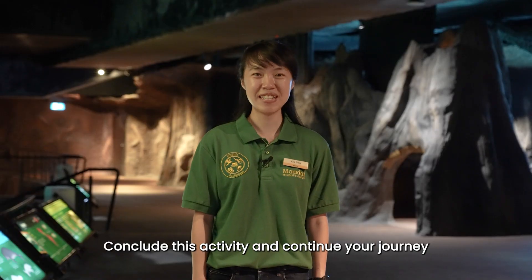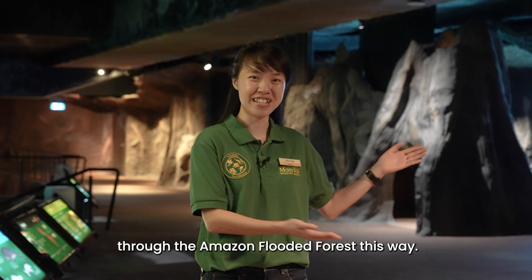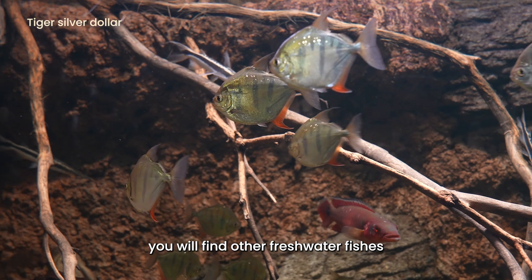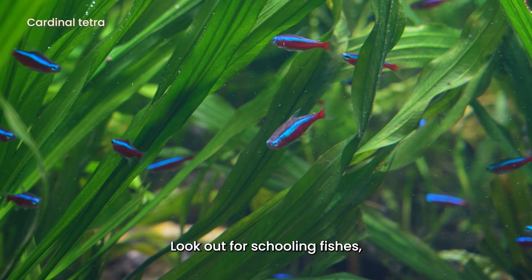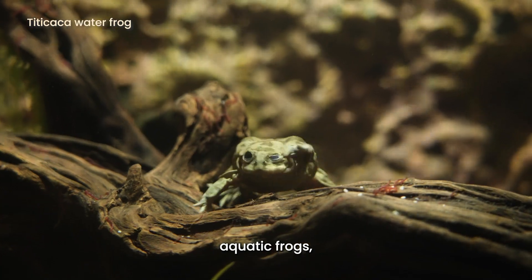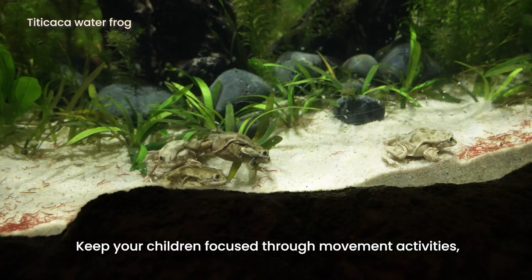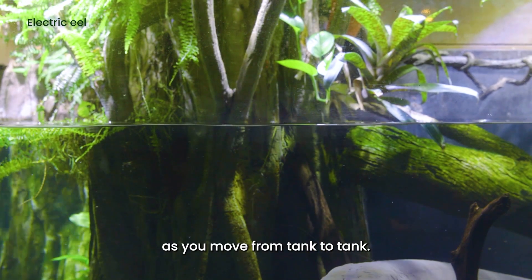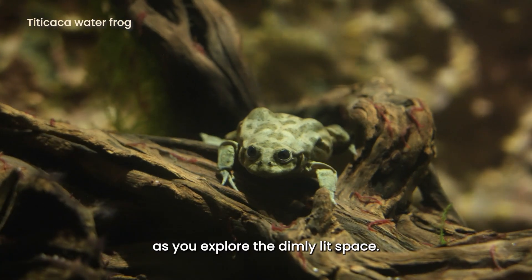Conclude this activity and continue your journey through the Amazon Flooded Forest. As you continue your journey, you will find other freshwater fishes that come in all shapes and sizes. Look out for schooling fishes, aquatic frogs and the electric eel. Keep your children focused through movement activities as you move from tank to tank. This will also help in managing the children as you explore the dimly lit space.